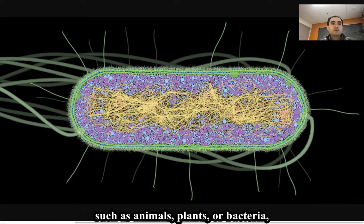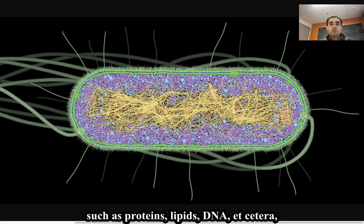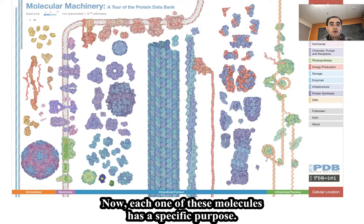We often think of biology in terms of entire organisms, such as animals, plants, or bacteria, like the picture that I'm showing you on the screen. But if we look very closely down to the level of individual molecules, we find this incredible microscopic universe where millions and billions of different kinds of molecules, such as proteins, lipids, DNA, etc., come together to propel life.